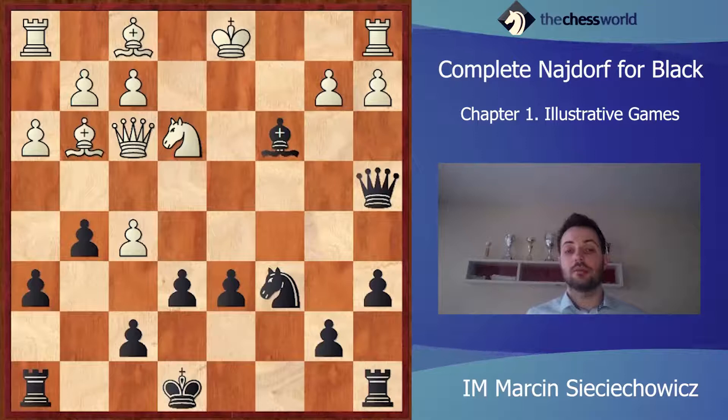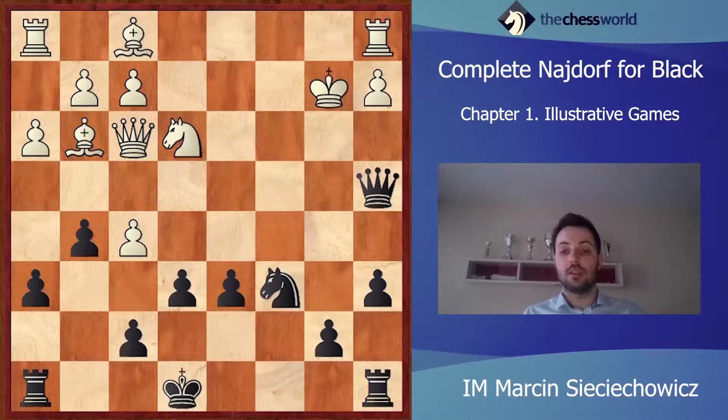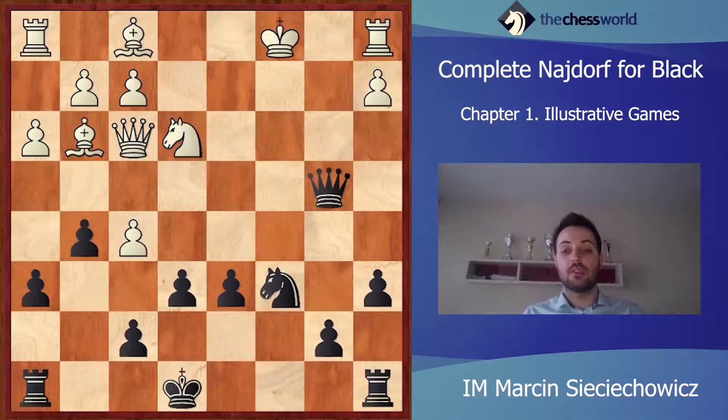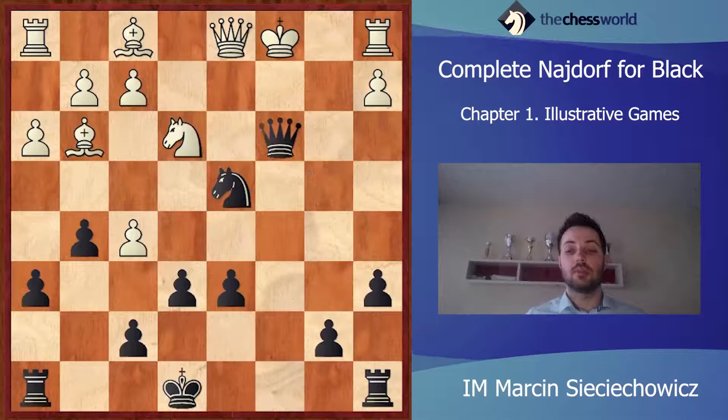Bc3. Kd1. Of course, taking on c3 wasn't good because the rook on a1 would be lost. Qa4. Nc2. It was quite interesting to play Kc1, after Bb2, Kb2, Qb4, Kc1, Nd4, Qd1, Qc3, Kb1 — there would be quite an interesting perpetual and quite an interesting draw.